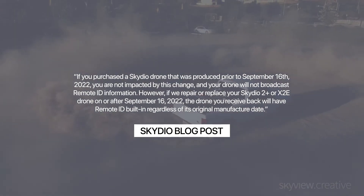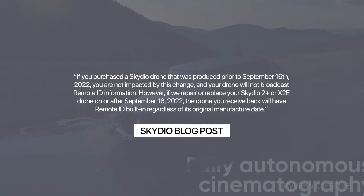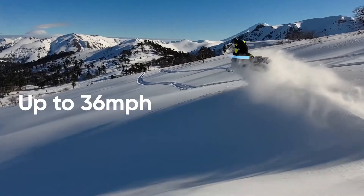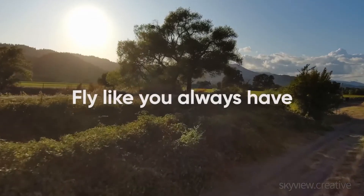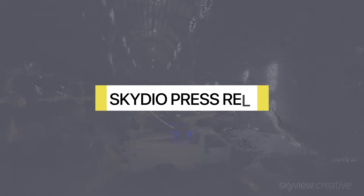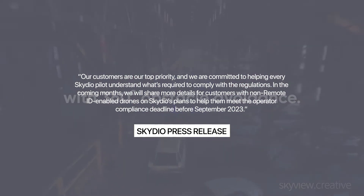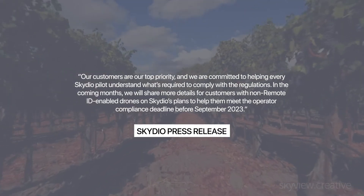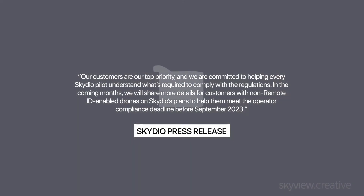However, if they repair or replace your Skydio 2 Plus or X2E drone on or after September 16, 2022, the drone you receive back will have Remote ID built in, regardless of its original manufacture date. Skydio also stated they will determine the best path to Remote ID compliance before the 2023 deadline and plans to enable compliance through a software update, just like competitor DJI. A recent Skydio press release stated: our customers are our top priority, and we are committed to helping every Skydio pilot understand what's required to comply with the regulations. In the coming months, we will share more details for customers with non-Remote ID enabled drones on Skydio's plans to help them meet the operator compliance deadline before September 2023.